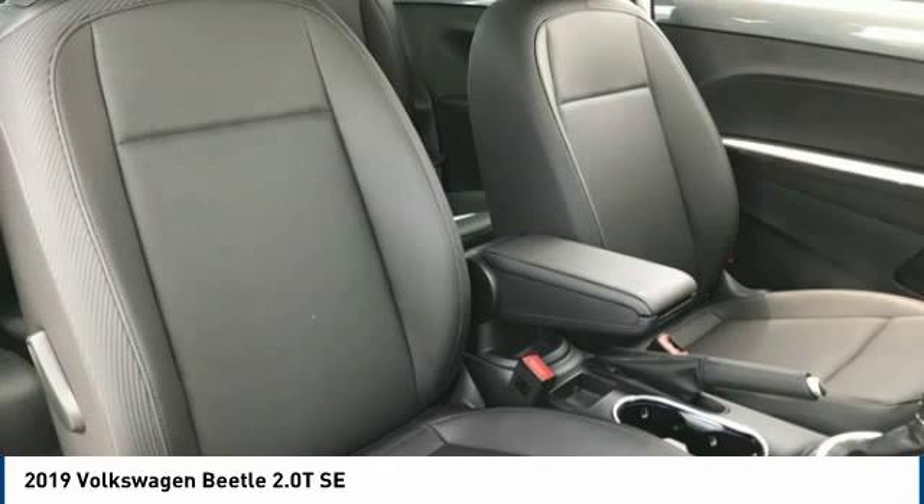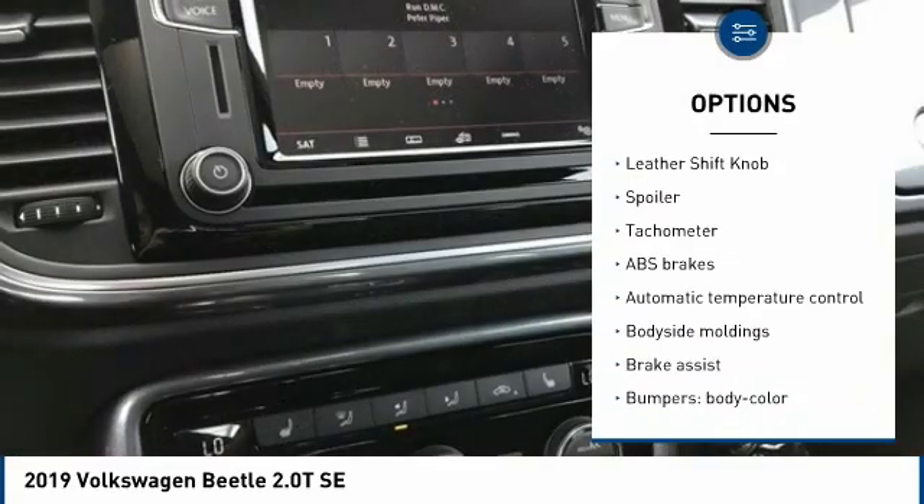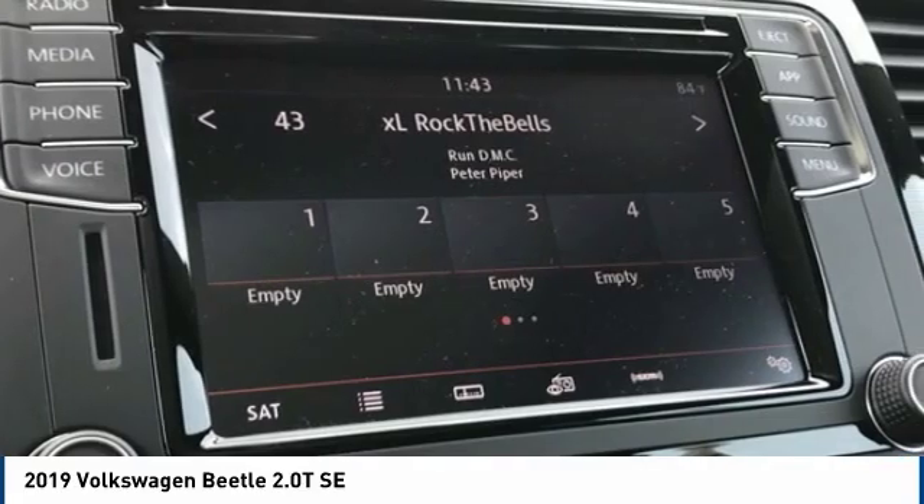Traction control, leather-wrapped steering wheel, air conditioning, dual airbags, power steering, four-wheel disc brakes, center armrest, eight speakers, rear window defroster, electronic stability control.